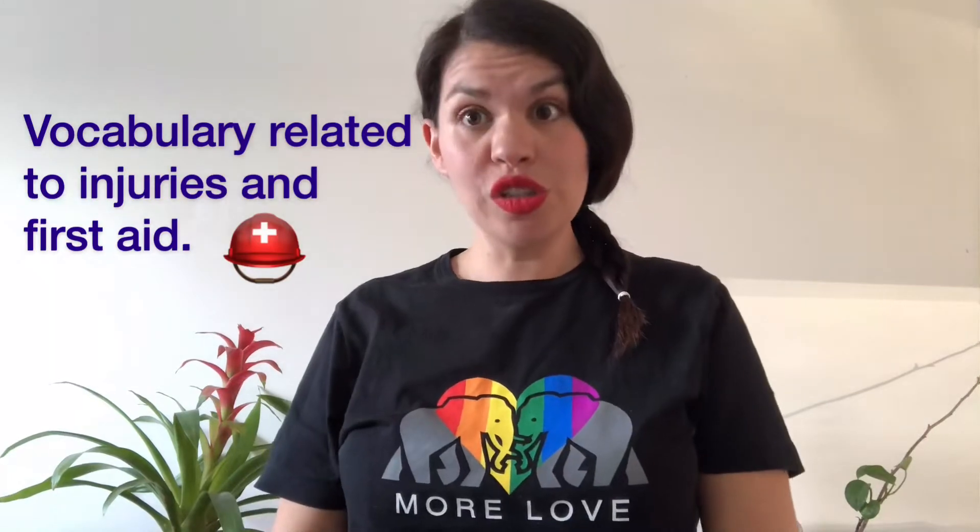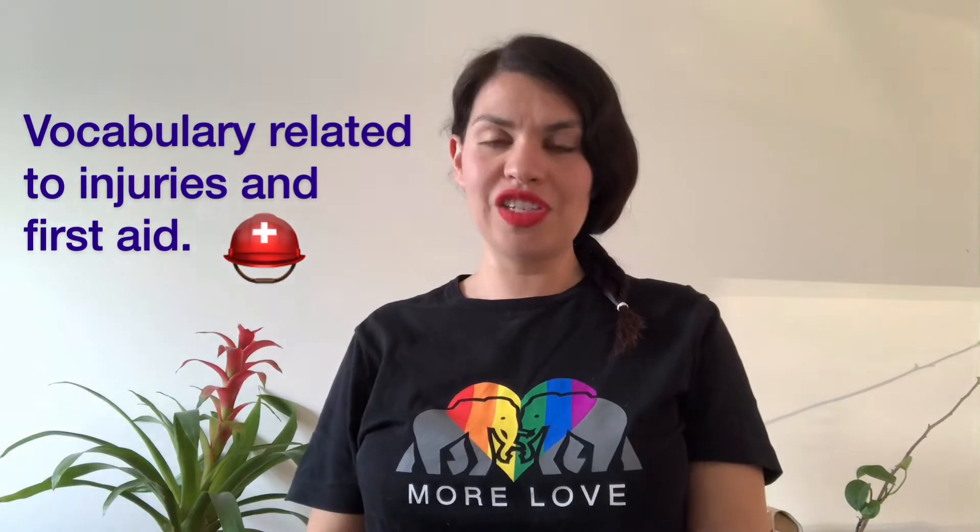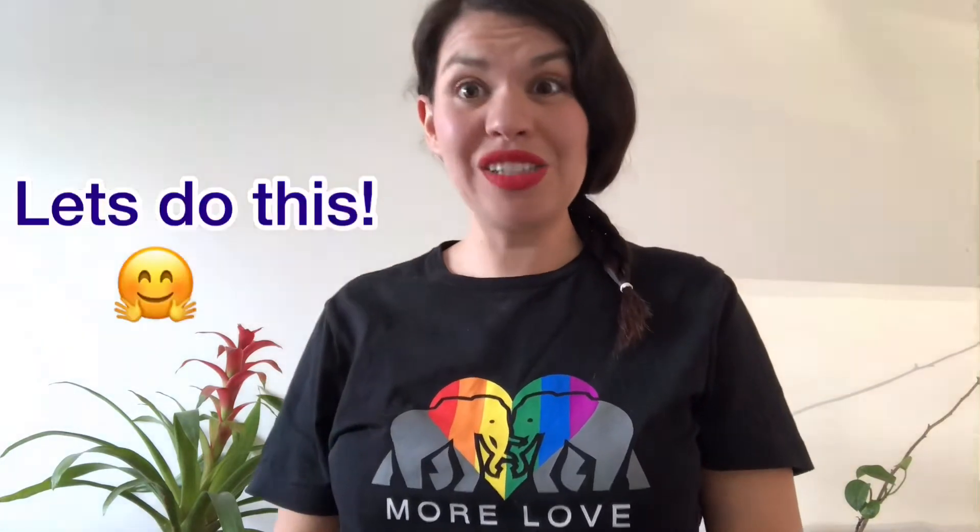Hi kids! How are you? I hope you're doing well. I miss you all. In today's class, we're going to see some of the vocabulary we will use for the next activities about health care and prevention of injuries. So let's do this.